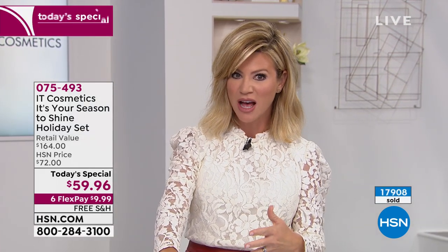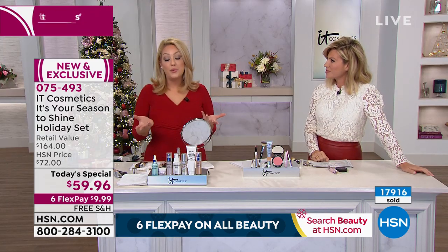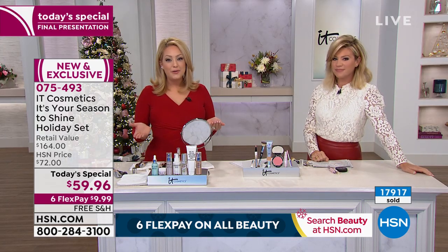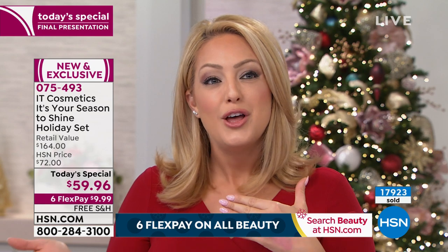This is their one-year anniversary. If you see IT Cosmetics in fine department stores and you paid $48 for the brush or $40 for the CC — look at the deal we have. It doesn't matter what kind of skin tone you have. Almost the worse off your skin is, the better this is, because it starts off as skincare.